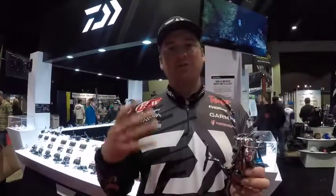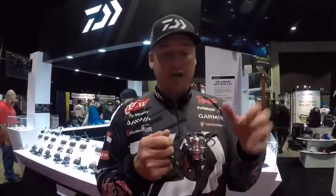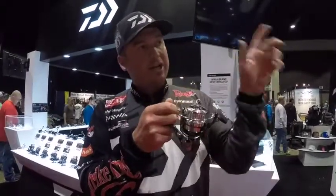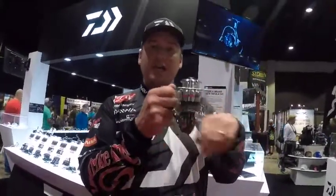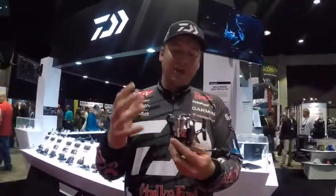The drag on this thing is absolutely phenomenal. One thing that's new too — it's got a really high gear ratio. So when you cast out there and get that bite with say six pound test, a couple cranks with this handle and you're going to catch up to the fish and land a lot more fish.